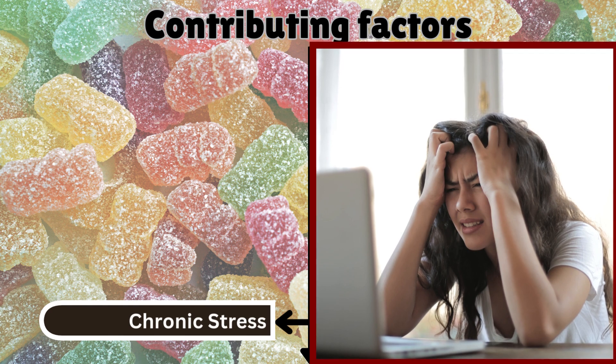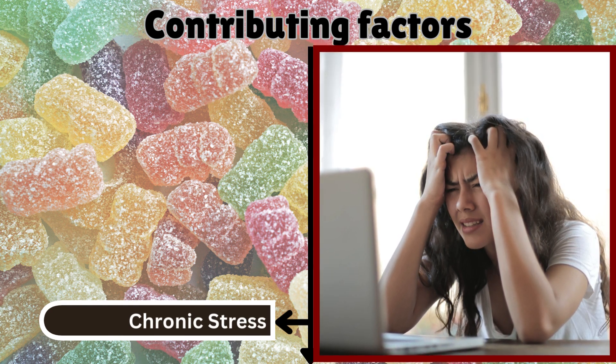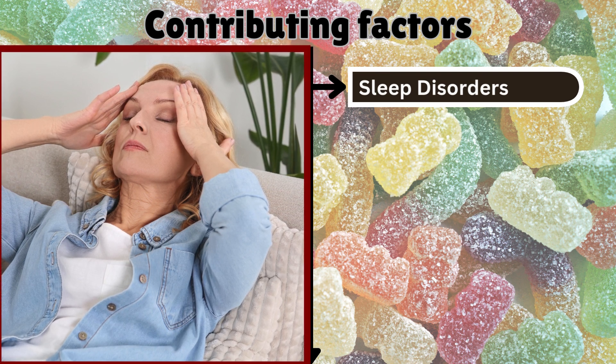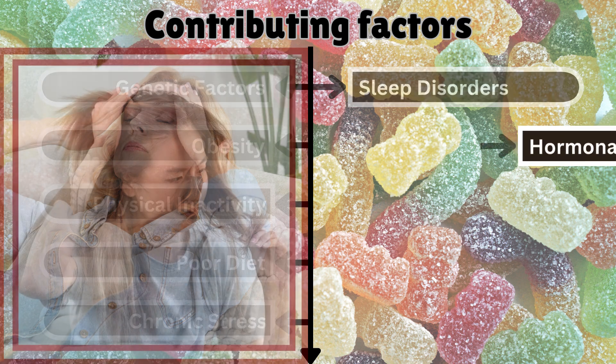Chronic stress increases cortisol levels, which can lead to high blood sugar levels and fat accumulation, contributing to insulin resistance. Sleep disorders: poor and insufficient sleep can disrupt metabolic processes and increase insulin resistance, as seen in conditions like sleep apnea.